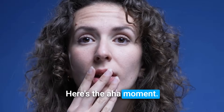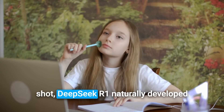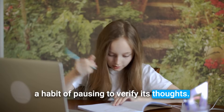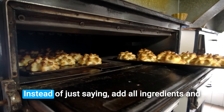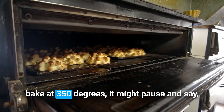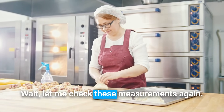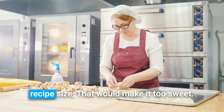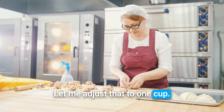Here's the aha moment. While most AIs spit out answers in a single shot, DeepSeek R1 naturally developed a habit of pausing to verify its thoughts. Imagine asking it for help with baking a cake. Instead of just saying, add all ingredients and bake at 350 degrees, it might pause and say, wait, let me check these measurements again. I initially said two cups of sugar, but for this recipe size, that would make it too sweet. Let me adjust that to one cup.